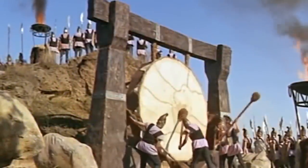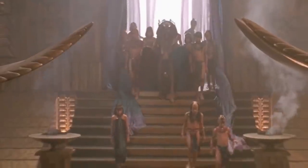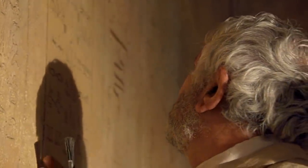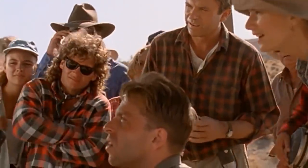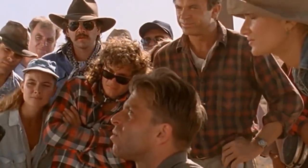All over the world, the civilizations who came before us have left clues about who they were, how they lived, and what they believed in. Most of the time, experts are very good at picking up on these clues and explaining what they mean to the public. But sometimes they'll come across discoveries that leave them totally perplexed.